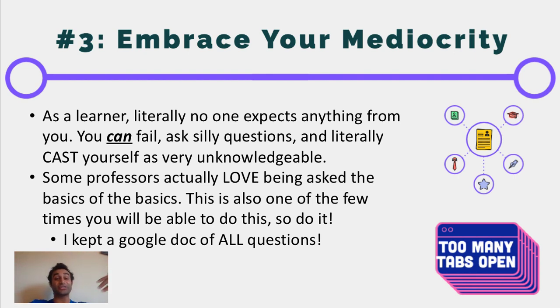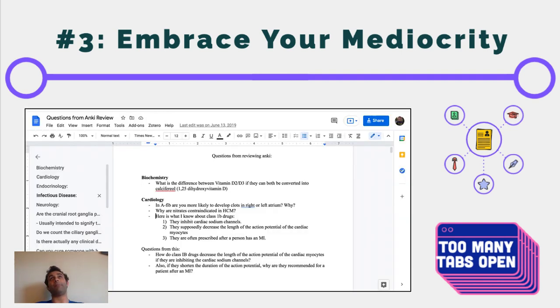Embrace that lack of knowledge and write down all the basic questions you have — create a spreadsheet and a working Google document. That's actually the one time where you can ask really deep questions, and professors love that. Professors love when they can say, 'I'm so glad you asked me this question,' because even though it may seem basic, it's actually not. When I was going through my preclinical studies in medical school, I had a running document of questions, as you can see on this slide.